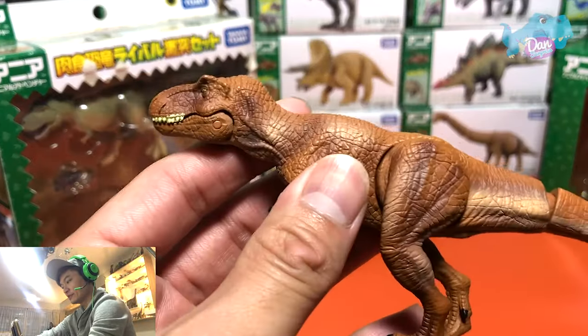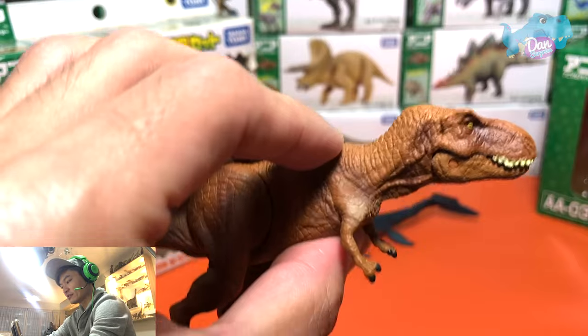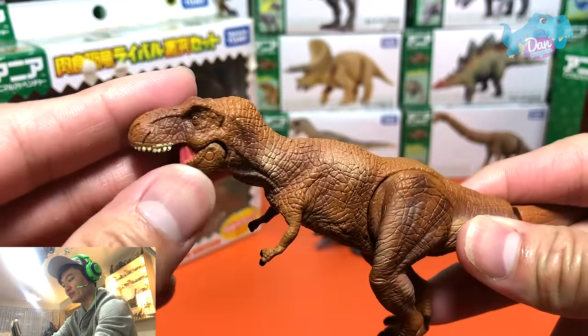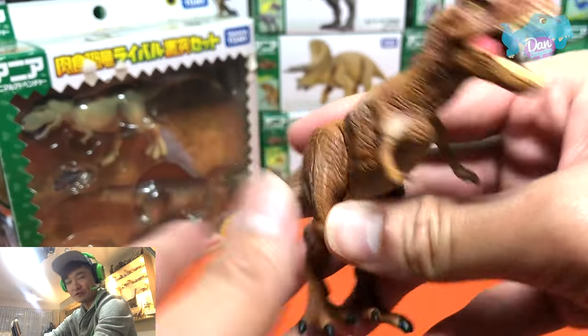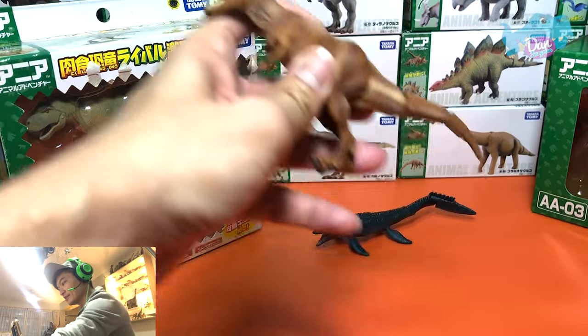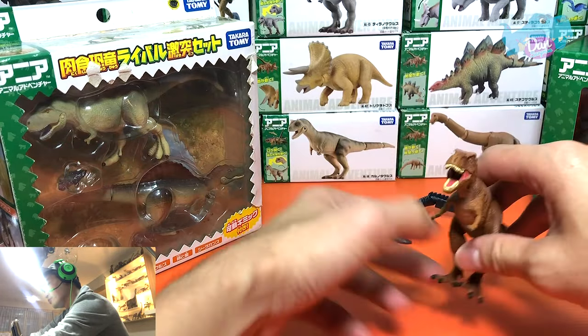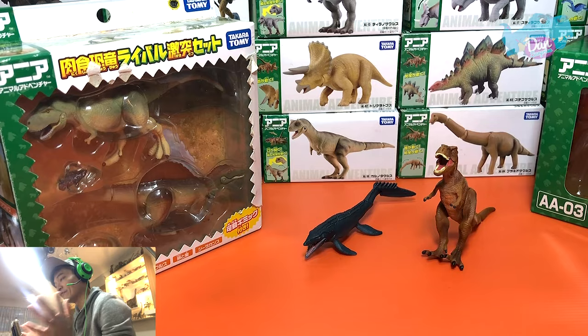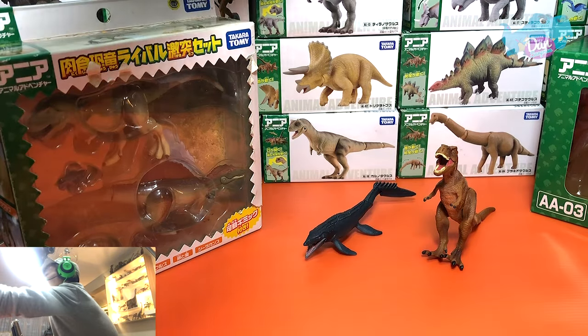Check this out, this is a new T-Rex. This is actually from 2018 — a Tyrannosaurus Rex, the Tyrant Lizard King. I like this figure, what about you guys? Let's place this over here. And speaking of Jurassic World, the new Rexy Saurus will be out soon — have you guys seen the packaging? It is amazing!